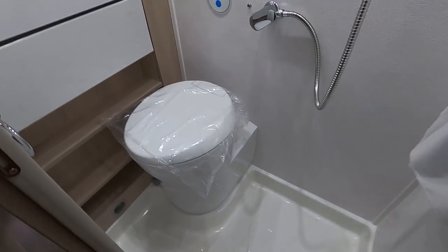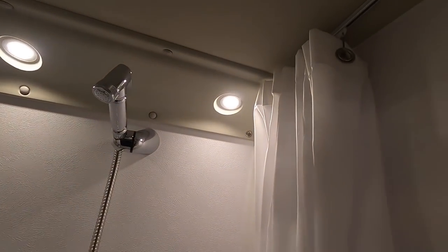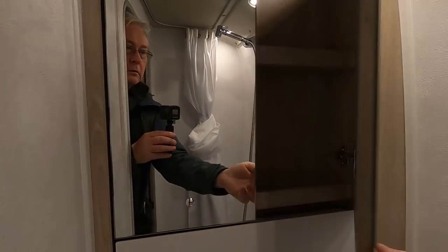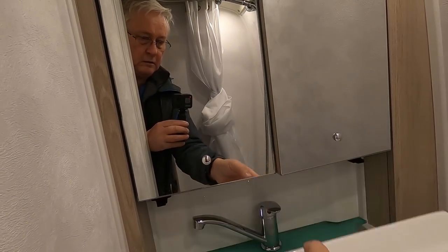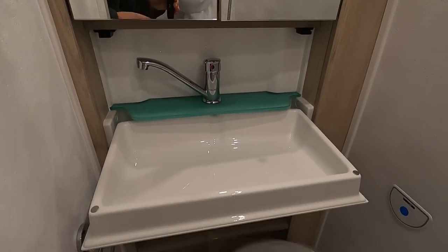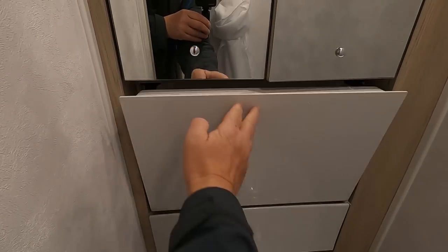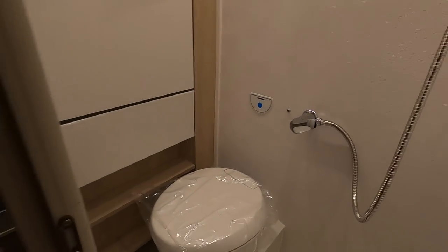It's a good-sized wet room with plenty of standing room for the shower. The shower is just up there and the shower curtain goes round. There's a tip-down sink — sink tipped down, then it goes back when set for the toilet. That's good. There are hanging points and a towel rail.